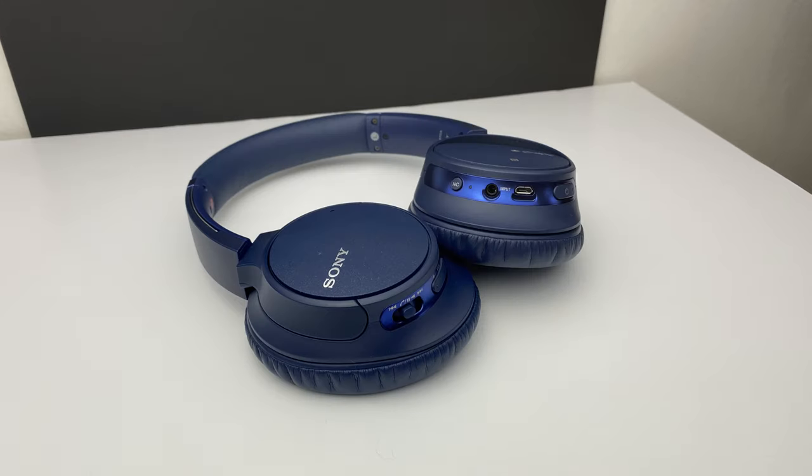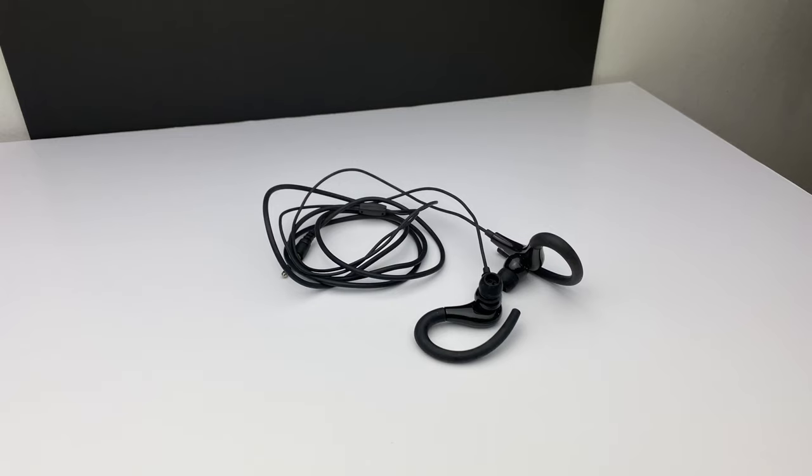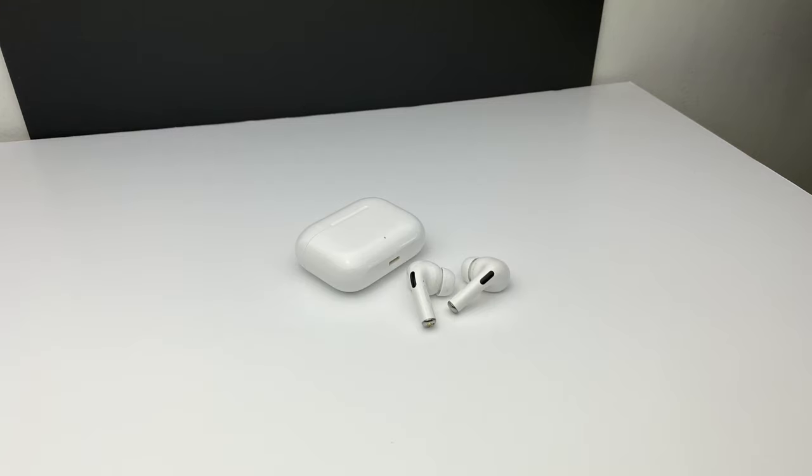From the first truly successful headphones of 1910 to the age of the Walkman in the late 70s, all the way to the endless brands and styles of today, headphones enable us to have that truly personal audio experience whether you're using it for music, podcasts, communication or gaming. These days the term headphones can be used to encompass four types of audio listening devices.